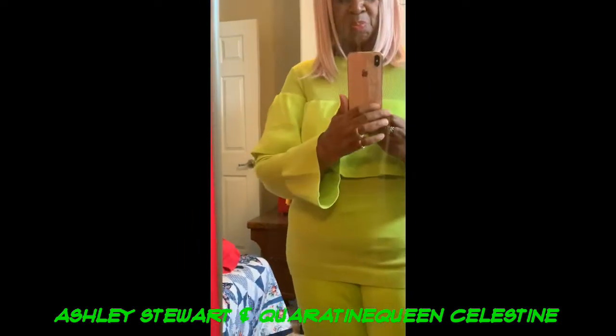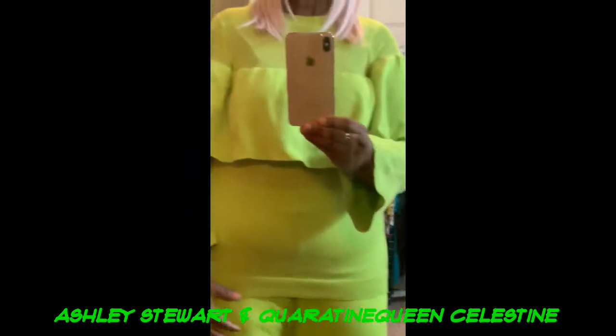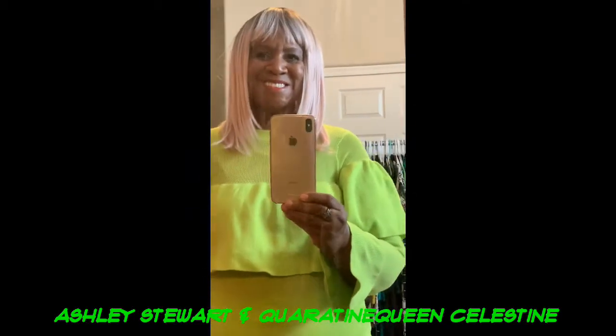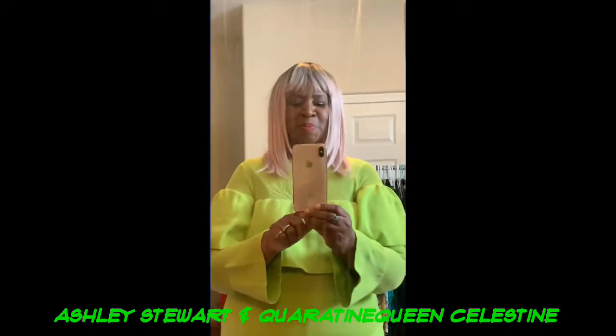This is a feel-good color for a feel-good time. I'm not missing shopping outside very much because I can do all of my shopping online. And when you're in quarantine and you're buying clothes, you might ask — where are you gonna wear those clothes? Well, I'm wearing them for you. This is my quarantine wardrobe. I am the quarantine queen, queen of fashion — Celestine.